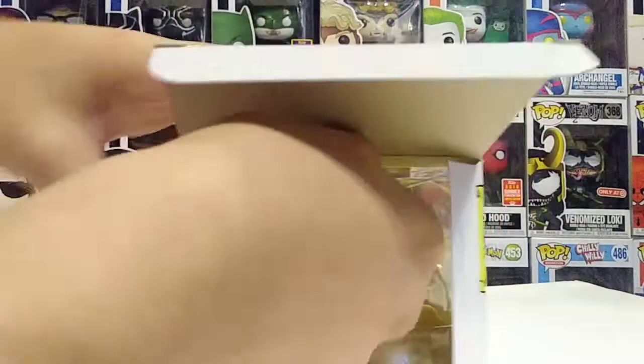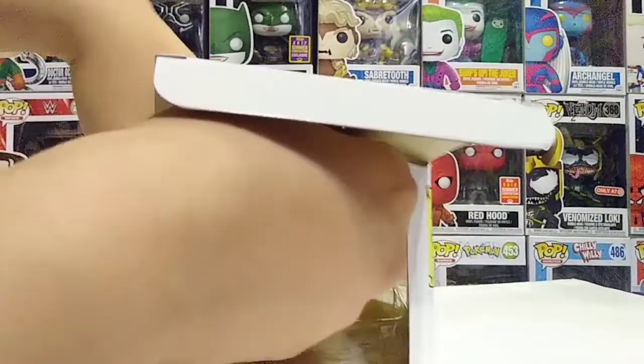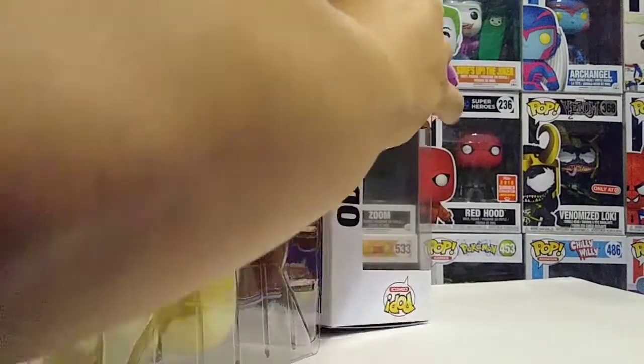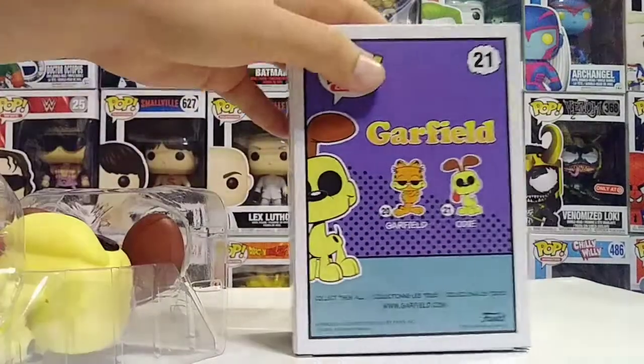I always like to start from the bottom of the box. I'm going to pull him out gently, nice and slow. There he is. Let's go ahead and set the box aside so you guys can see him.